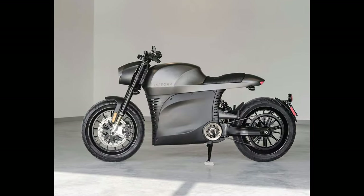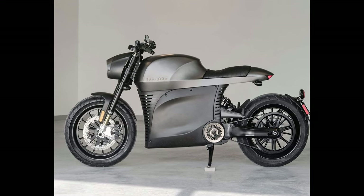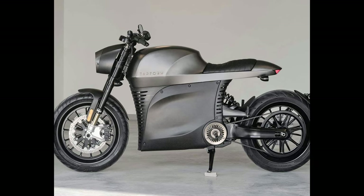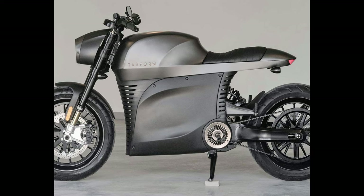Number 9: Tarform Lunar Racer. Motor: electric. Horsepower: 55. Top speed: 155 km / 95 mph.